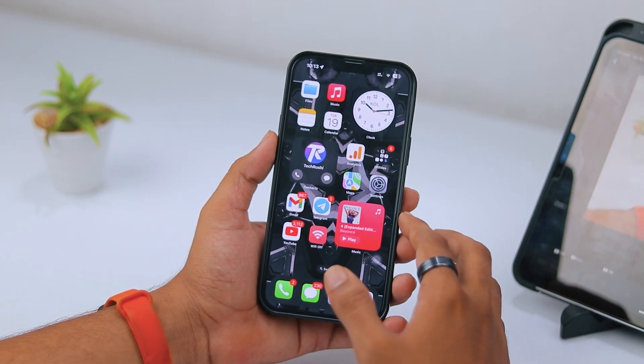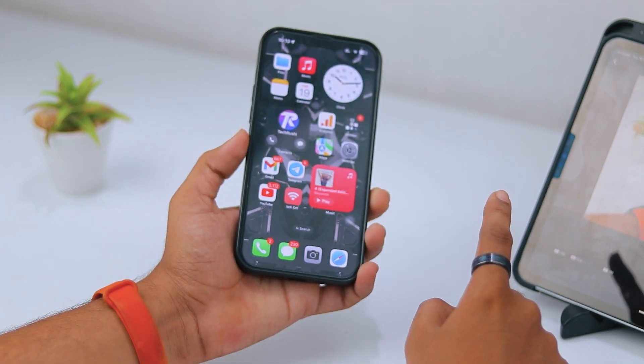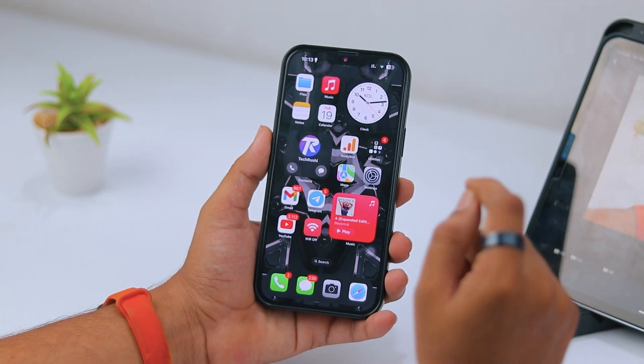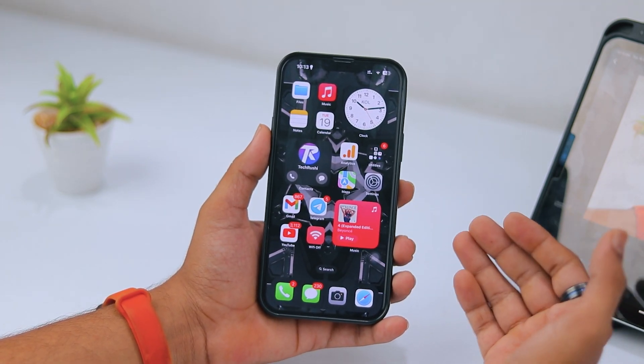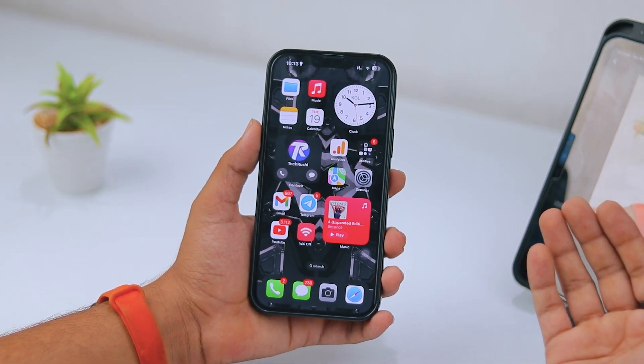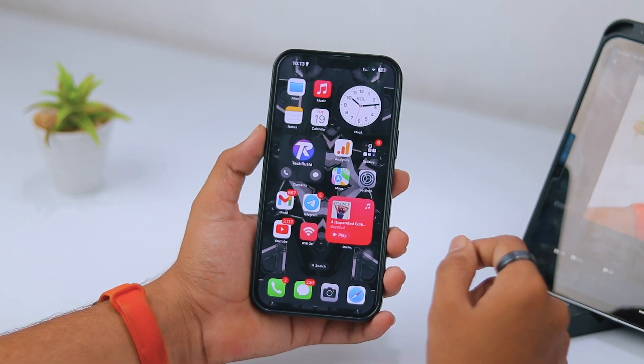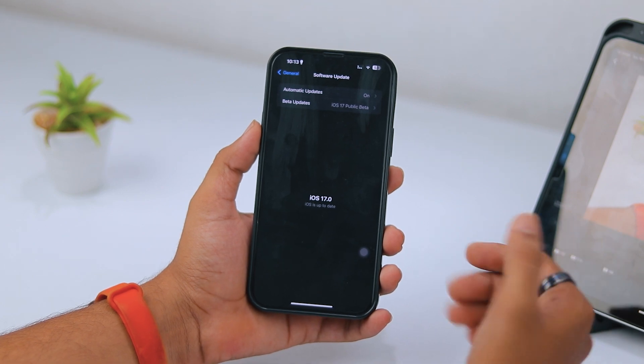Hey, what's up guys! Finally, iOS 17 has arrived. iPadOS 17 also arrived for older iPads. However, this update is only eligible for limited devices — iPhone XS and above. If your device is available in the list, you will get iOS 17.